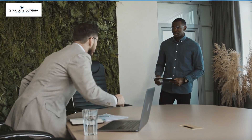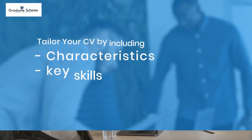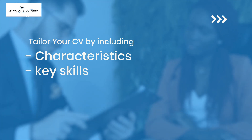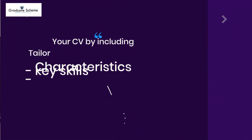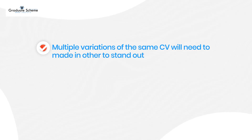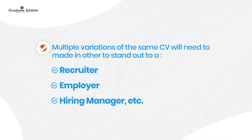When you're applying for a job, you need to tailor your CV to fit the role. Tailor your CV by including characteristics and key skills of the job description within all aspects of your CV. Make sure you do not have just one CV — multiple variations of the same CV will need to be made in order to stand out to a recruiter, employer, or hiring manager, whoever may be viewing it.